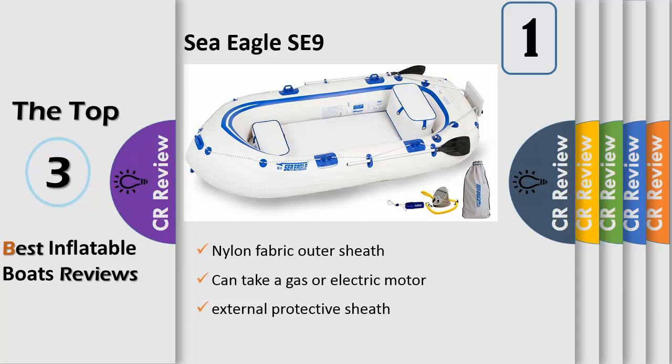The new Sea Eagle SE9 is now equipped with a higher pressure floor — up to 3 psi versus traditional less than 1 psi — with seats that are removable, I-beam reinforced, and encased in their very own superior high strength protective nylon fabric sheath. This lightweight, affordable inflatable fishing boat holds up to 4 people, is super stable, and works great with small gas or electric motors.